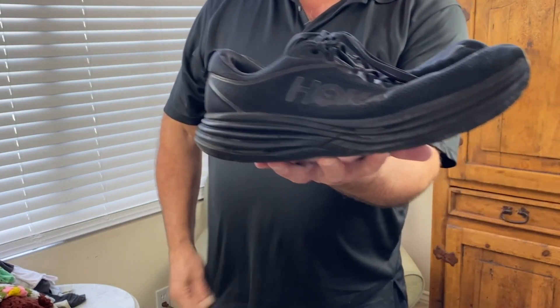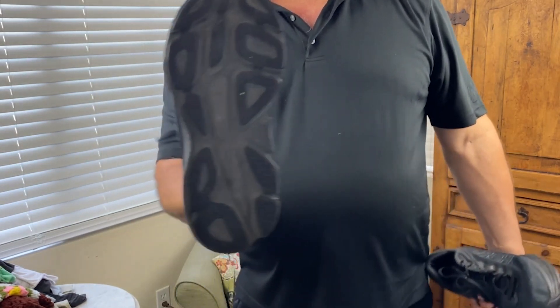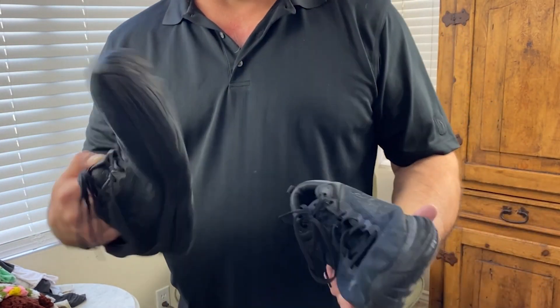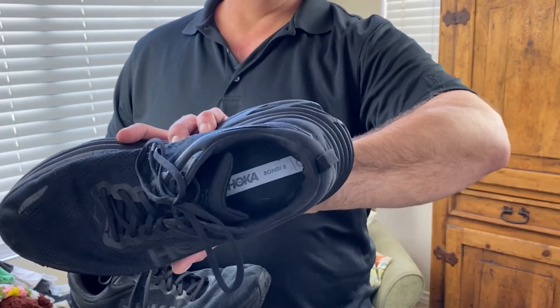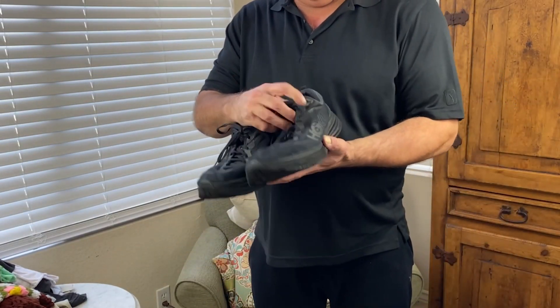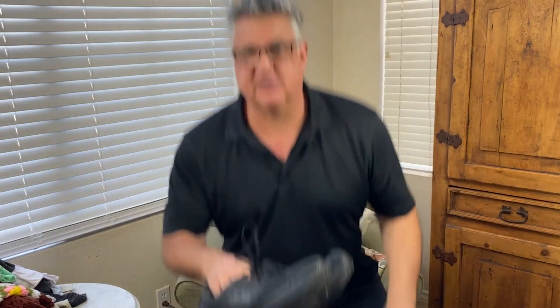I got some Hokas and Hokas sell very well. The sole's not the greatest — but there's no cracking and the insole is nice. These are the Bondi 8. I think they sell for around 170 dollars new, and these are a size 13 — that's a really nice size. I bought a pair of Hokas once and returned them because they made my feet look like I had flippers on.